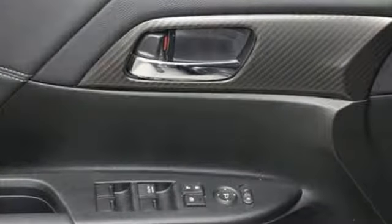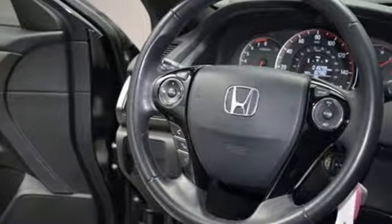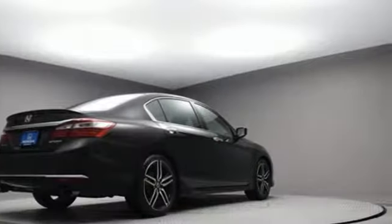And it comes with all the amenities you need: Bluetooth wireless audio streaming, Bluetooth hands-free link, dual-zone climate control, multi-function steering wheel, and manual tilting steering column.